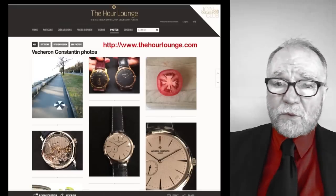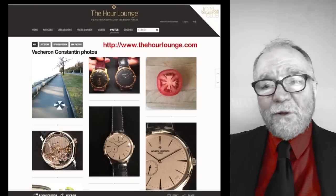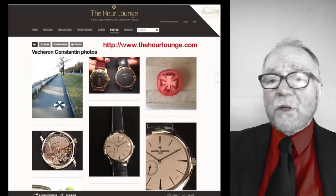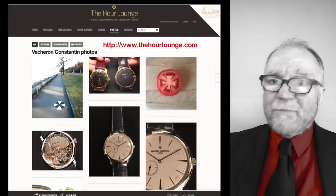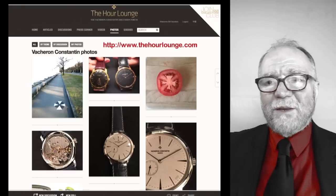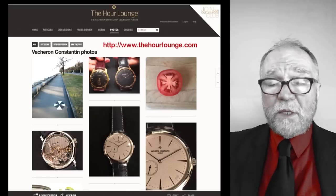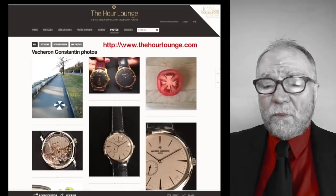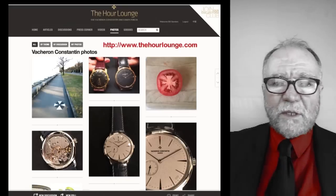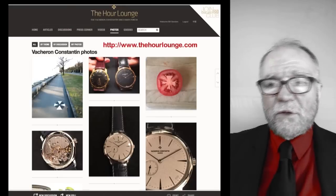These are some of the resources I think you're going to find useful. I hope you take a look at them. Also, if I left out a place you think is really good, put a comment in and let me know. I also downloaded ETA's PDF file with all of the movements they make — there are other things like that you can go after as well. I'm putting links to all of these on the WatchArtSci website, so take a look there.